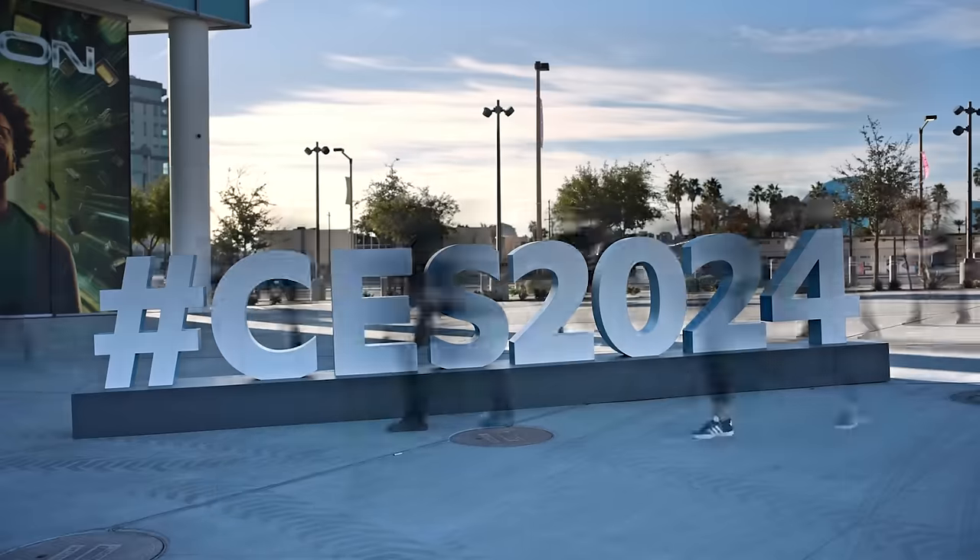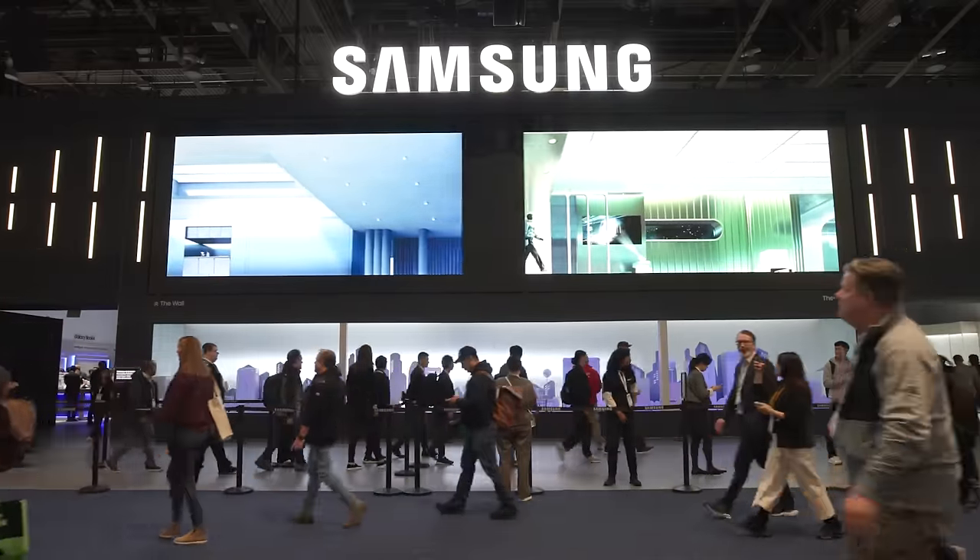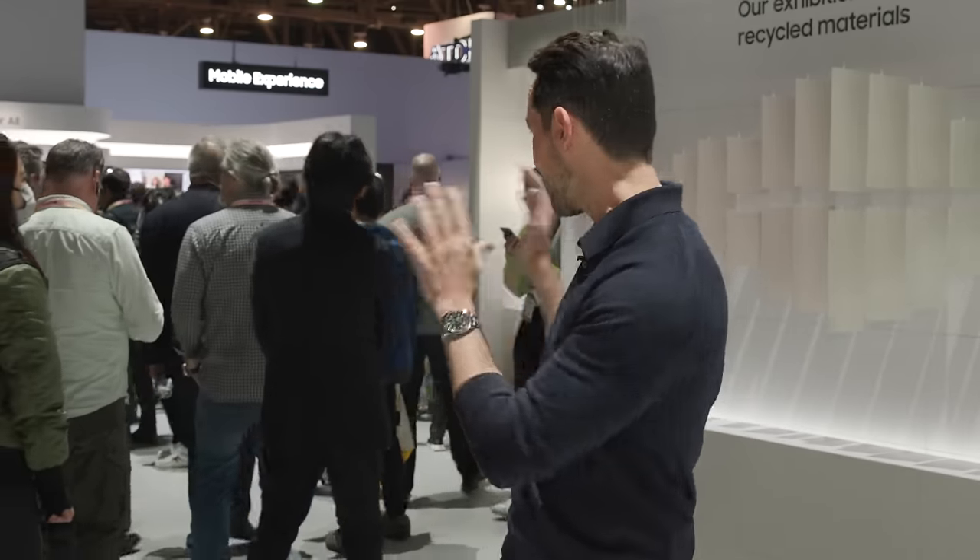We are here at Samsung's 2024 CES stand, and this is one of the biggest stands in the entire show. Samsung has it packed with people, but we'll be taking you on a private tour of what's happening. AI will be a big part of it.